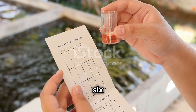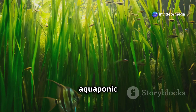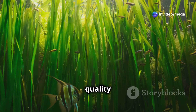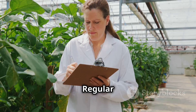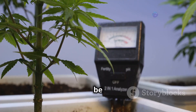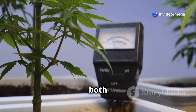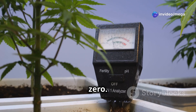Water is the lifeblood of your aquaponics system, and maintaining its quality is paramount to the health and productivity of both fish and plants. Regular monitoring of key water parameters is essential. pH should be maintained within a range suitable for both fish and plants, typically between 6.0 and 7.0.